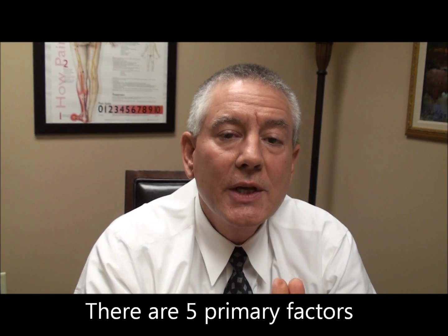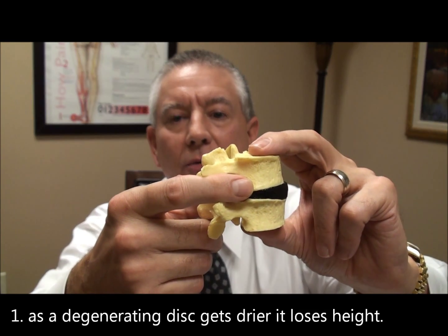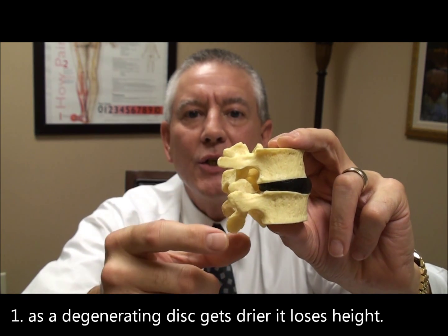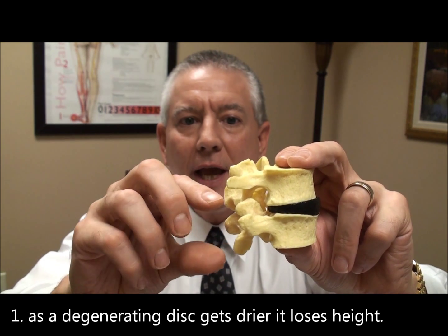Now the question becomes, what exactly is it that's causing those canals to get narrower? The first one is that as a disc degenerates, it gets dry. And as it gets dry, it gets narrower — it loses its height. And as these vertebrae get closer together...